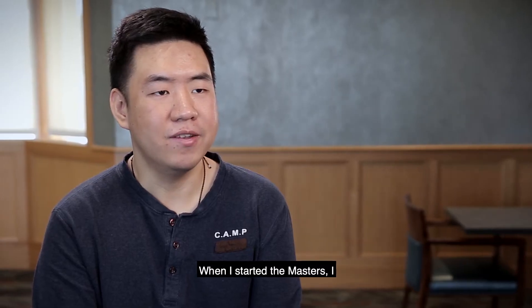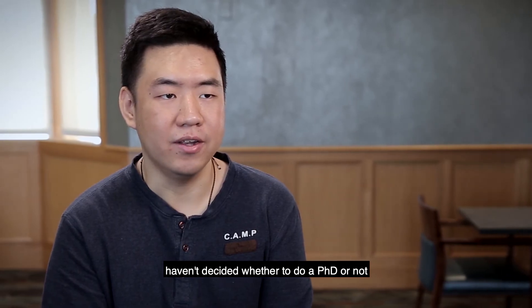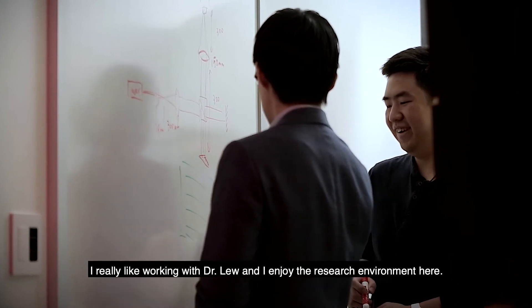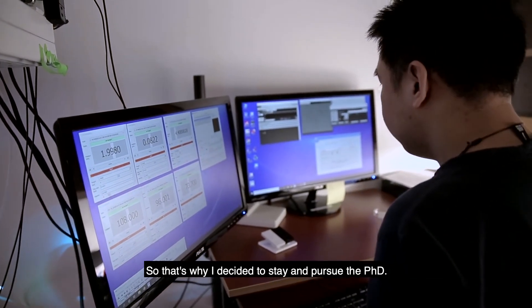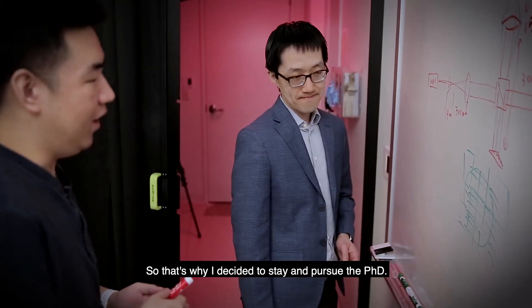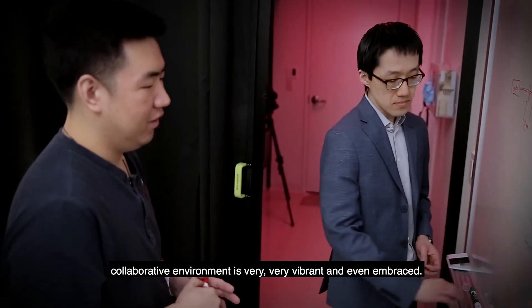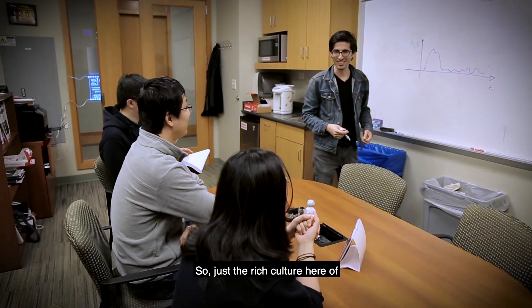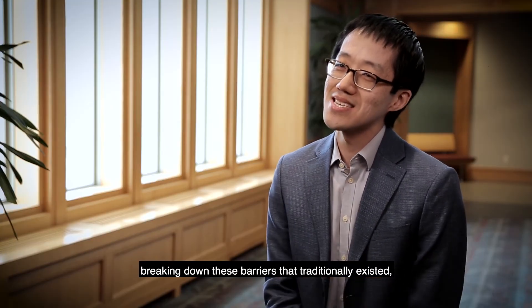When I started my master's I hadn't decided whether to do a PhD or not — maybe I'd just graduate and get a position in a company. But I really like working with Dr. Lu and I enjoy the research environment here, so that's why I decided to stay and pursue a PhD. One of the great things about being here is that the collaborative environment is very vibrant and embraced, breaking down barriers that have traditionally existed so that we can really work to innovate.